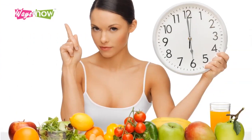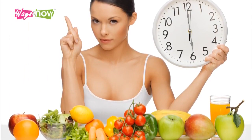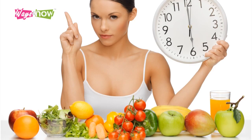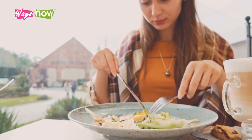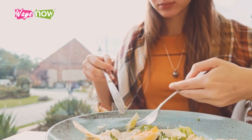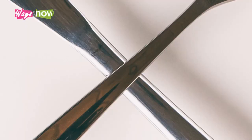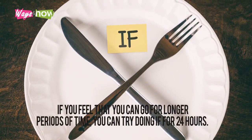In the 16:8 protocol, you fast for 16 consecutive hours and eat during the remaining 8-hour period. For example, you might schedule your meals from noon to 8 p.m., skipping breakfast. During the fasted 16-hour window, you can only consume water and zero-calorie drinks like plain tea or black coffee. You should eat normally during the feeding window — don't use it as an excuse to eat more calories than usual; you're not supposed to compensate for calories missed during the fasted window. This protocol can be done daily, with a day or two of rest within the week.